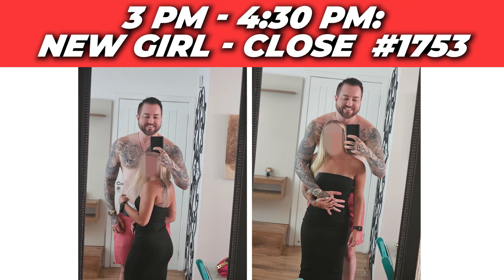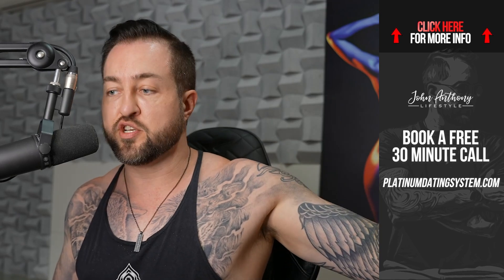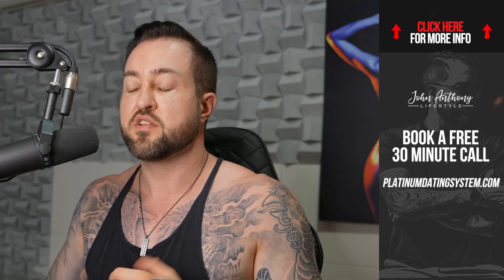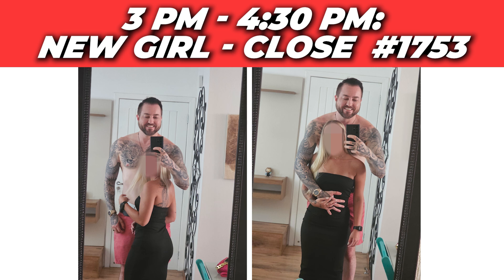After hitting the gym, I closed a new girl — a straight-to-the-house date, close number 1,753. If you want to learn exactly how to get a lot of matches, phone numbers, dates, and hookups, book a free strategy call with the link in the info card or in the description or pinned comment. Someone from my team will go over all the options for training with me.